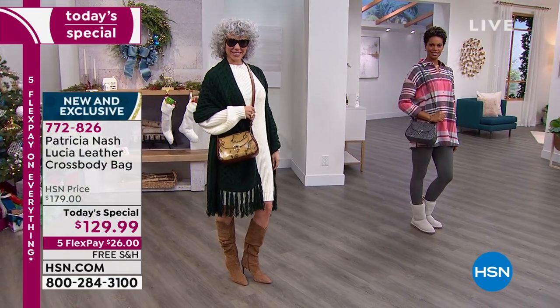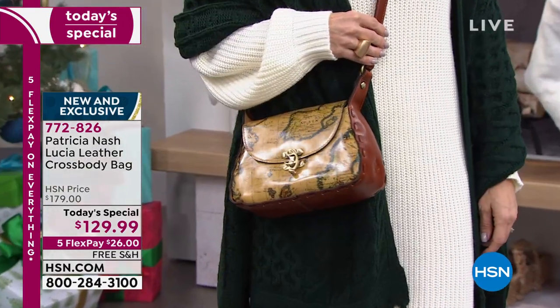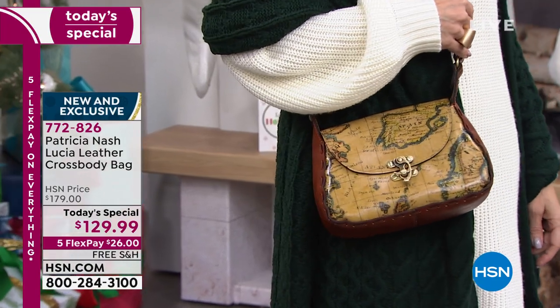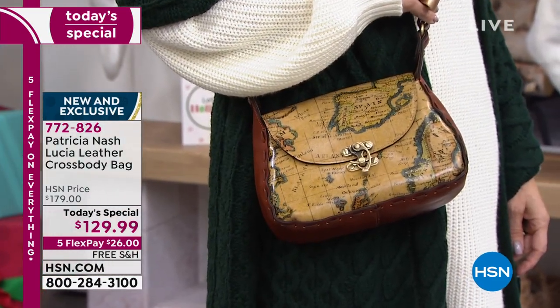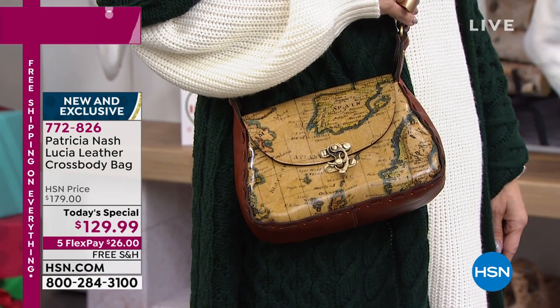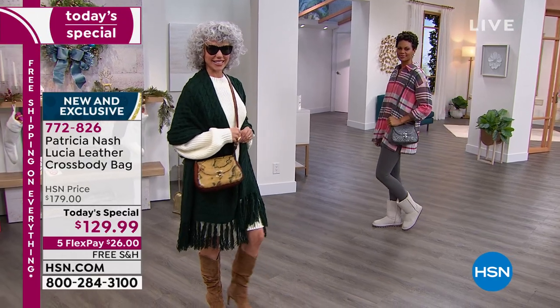Today's special: 50% off and free shipping. In fact, we've got free shipping on everything today and five flex on everything today. That's the one you want right now. It's a brand new map — we have always gone back to Patricia and said 'more maps, more maps.'